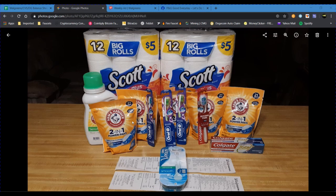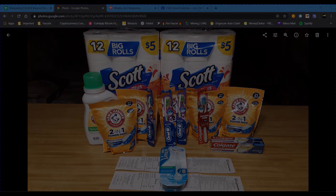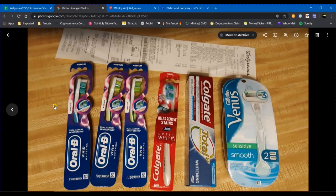I had a total of two transactions. This is an overview of everything I got in combination of the two transactions. In the first transaction I got three Oral-B toothbrushes, a Colgate Optic White toothbrush, a Colgate Total toothpaste, and a Gillette Venus smooth razor.